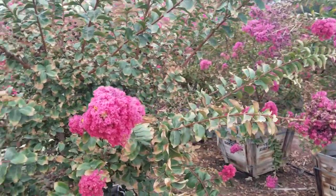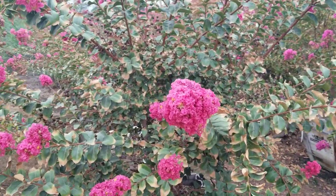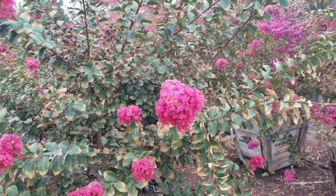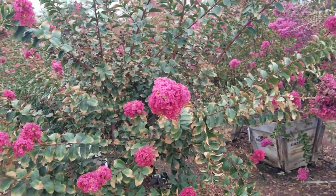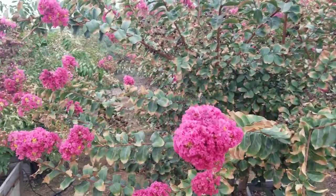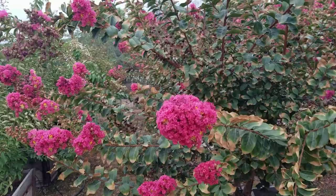Hello again, this is Doug, the Two Minute Gardener, and I'm here at Village Nurseries in Central San Diego talking to you about flowering trees. One of my favorites is the crepe myrtle, Lagerstroemia indica. They come in a wide range of colors and they're summer bloomers.